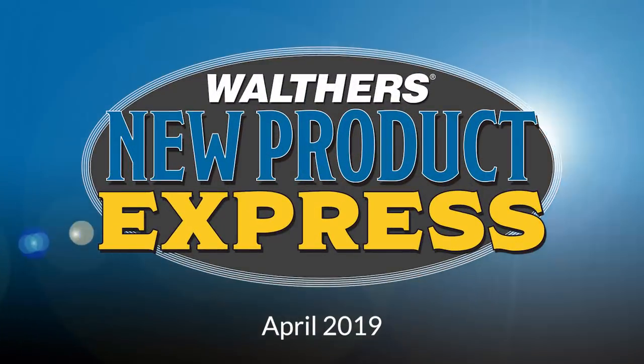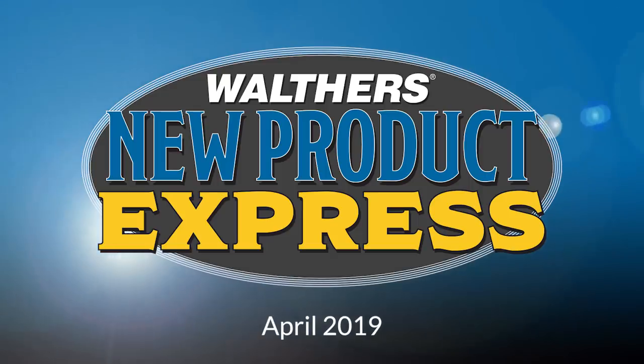Hi everyone, and welcome to the April 2019 edition of Walther's New Product Express.